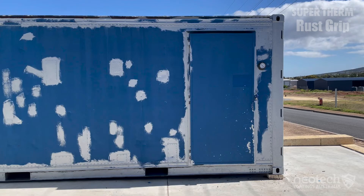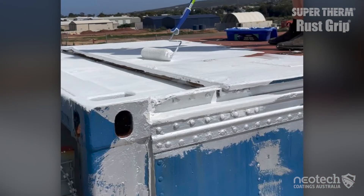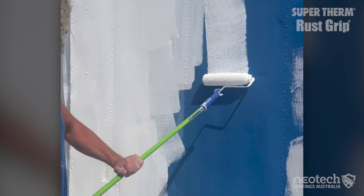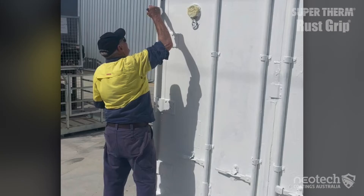Once Rust Grip was applied and cured, Super Therm was applied by roller and brush in two coats to a total thickness of 250 microns dry, to create a watertight membrane over the top. This ensured the container, which had no protection or shade, would only allow just under four percent of the total solar heat in.